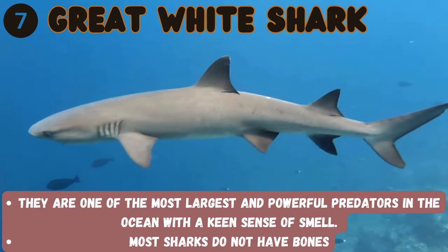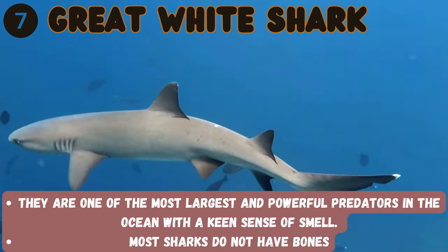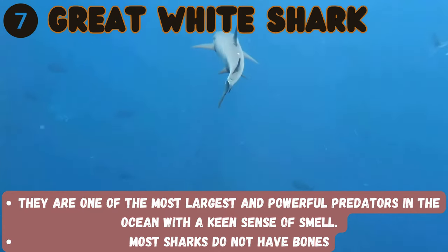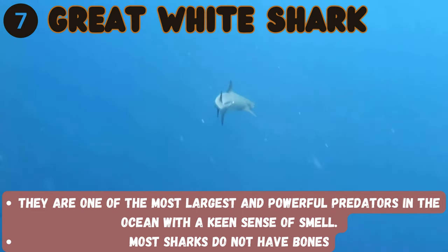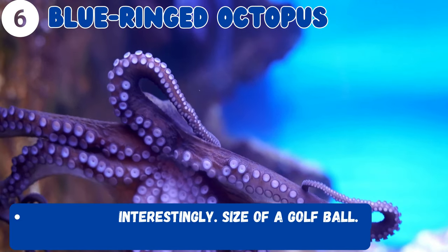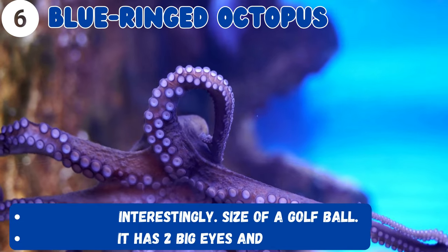Let's now talk about this — what's this? It's a great white shark! They are one of the most powerful and largest predators, with a keen sense of smell. Look at this — it's a blue-ringed octopus.